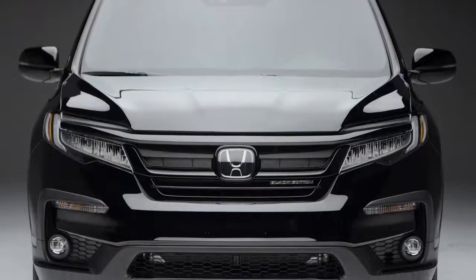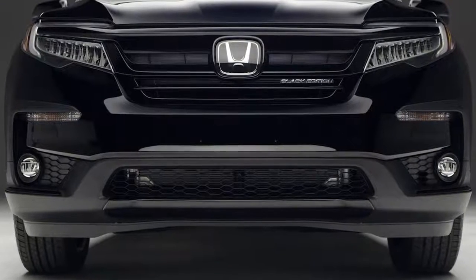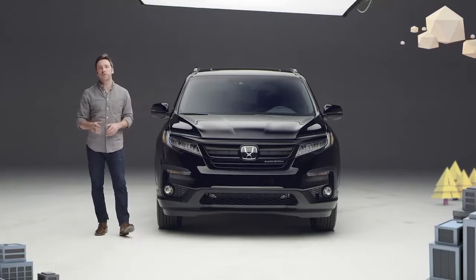Up front there's a gloss black grille, black headlight trim, and gloss black accents down below the bumper, replacing the chrome bits found on other Pilot trims.